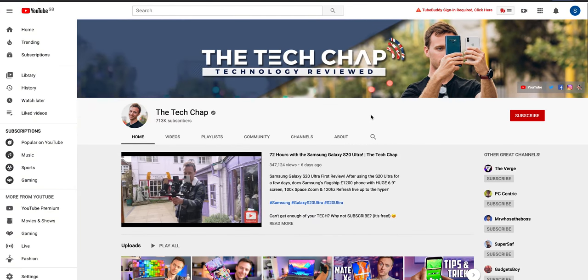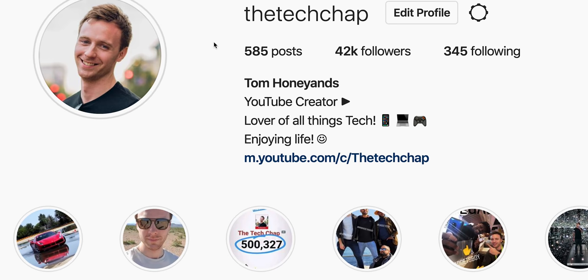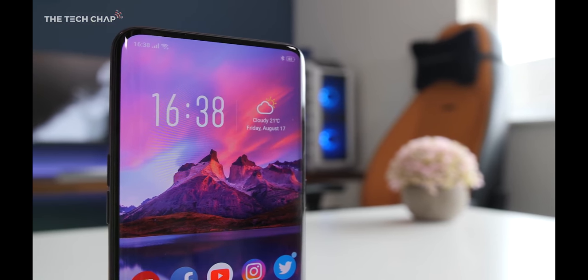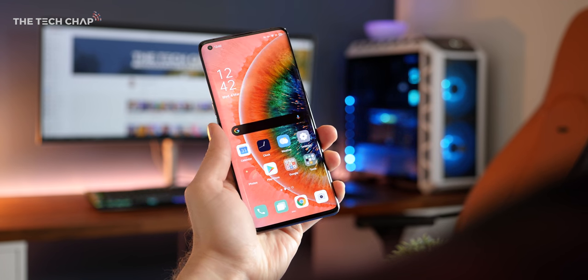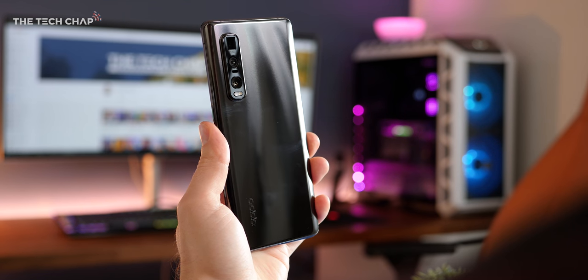Make sure to hit that subscribe button and turn on notifications so you don't miss my next video, and follow me on Instagram at TheTechChap for more techy goodness. So one year ago I reviewed the Find X, which at the time had the smallest bezel on any phone thanks to the nifty pop-out camera. But they've done away with that here — instead we have a small hole-punch camera in the corner and a new triple camera setup around the back.